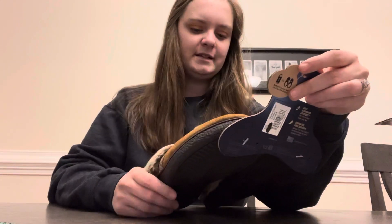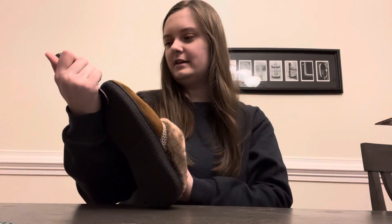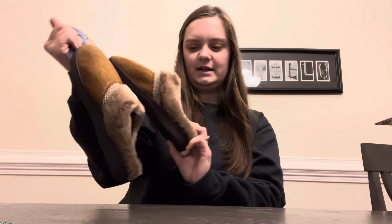Next, one of my sisters-in-law got me slippers — she knows I love slippers. They are these memory foam 360 all-around comfort slippers. Super cozy and warm, I thought those were really cute.